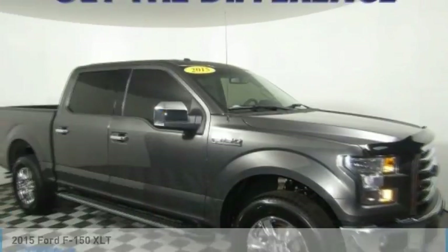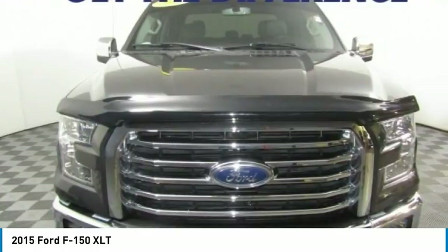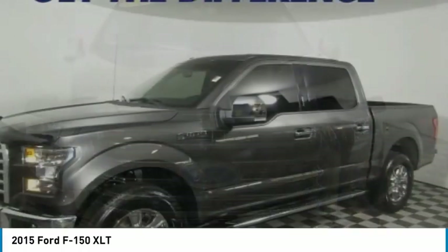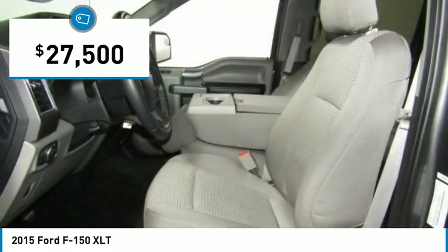Ride in the 2015 F-150. A Ford F-150 knows how to handle any situation. It's built to follow orders, no whining, and is priced below $30,000.